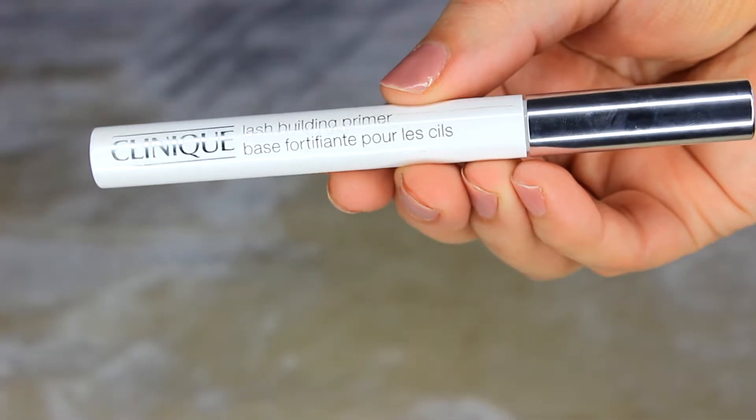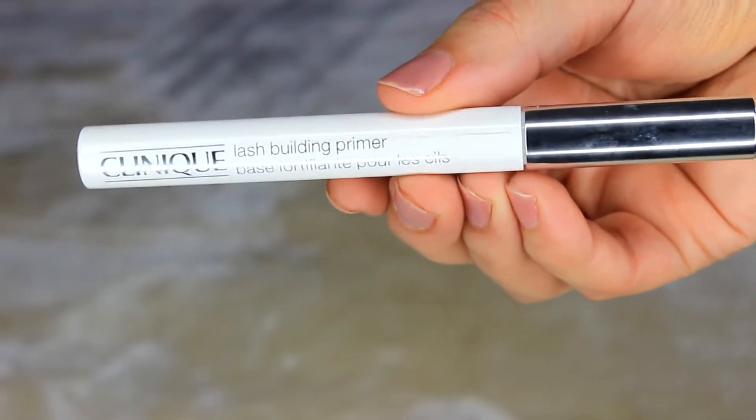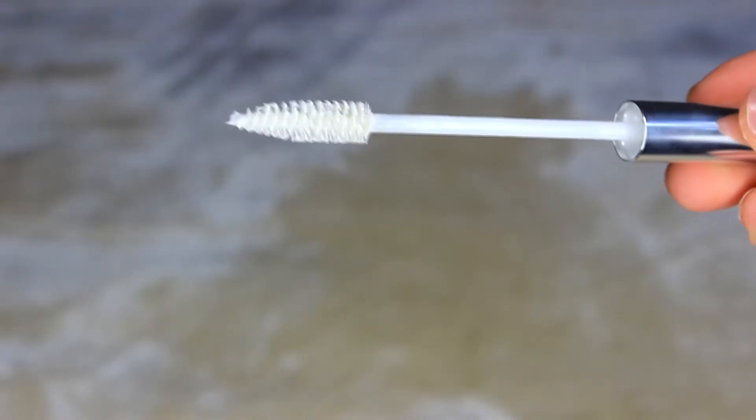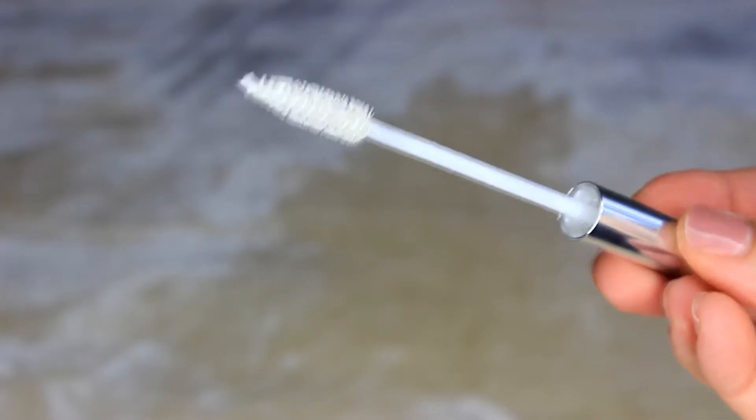I don't feel like my lashes are as thick as they were maybe ten years ago, so this year I decided to try the Clinique Lash Building Primer. I've heard priming your lashes makes them look thicker and longer. It's a white formula — you apply it before your mascara, let it dry for about 30 seconds to a minute, then apply mascara. I've been using it consistently for the past week and it has definitely made a difference.